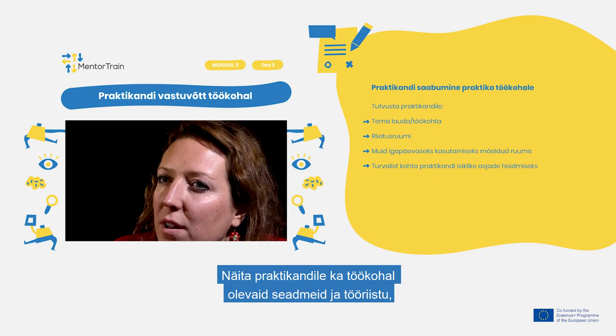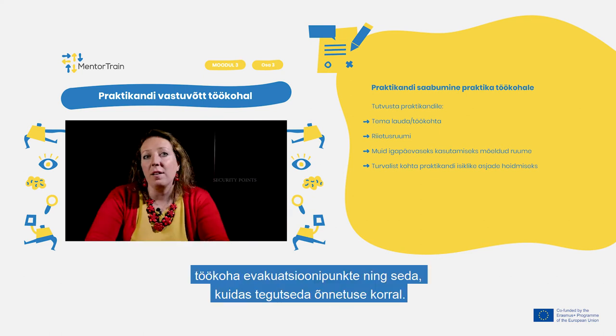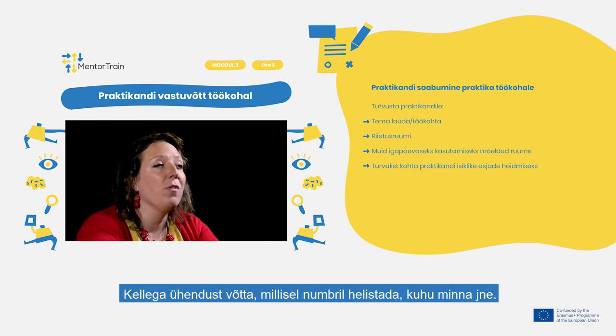Indicate to the apprentice the equipment and tools of the workplace and the security points of the workplace, and how to act in case of an accident — especially who to contact, which number to call, and where to go.